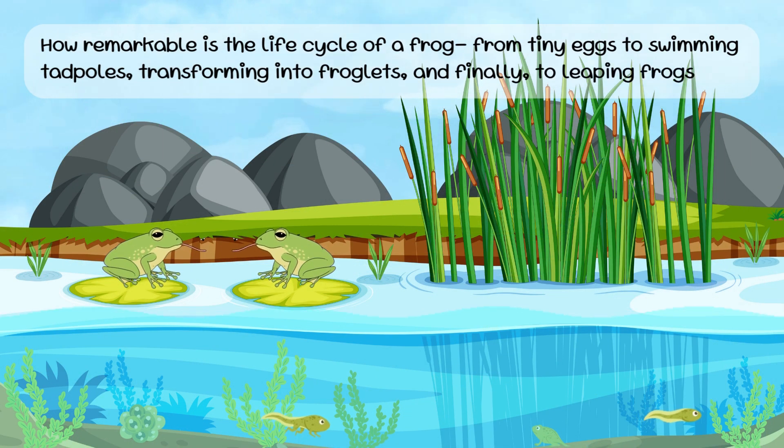How remarkable is the life cycle of a frog! From tiny eggs to swimming tadpoles, transforming into froglets, and finally to leaping frogs.